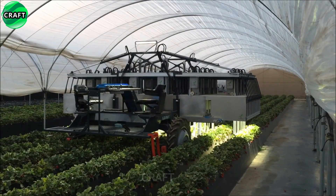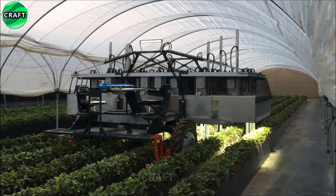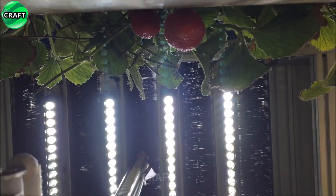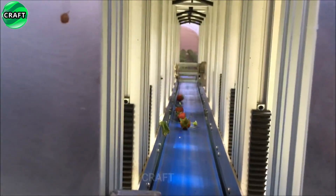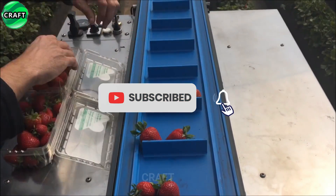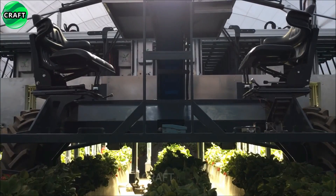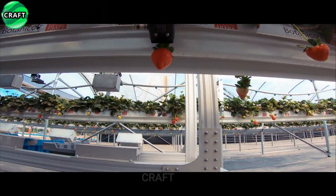A robotic arm can gently pick berries from plants. The hand is designed to imitate the movements of the human hand, allowing careful handling of the berries. Using computer vision technology to recognize ripe berries, it can analyze the color, size and shape of the berries to determine their ripeness, ensuring that only fully ripe berries are harvested. Using artificial intelligence algorithms to learn and improve berry picking abilities over time, it can adapt to different types of berries and plants, optimizing its picking methods based on previous experience and feedback.